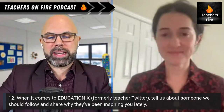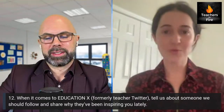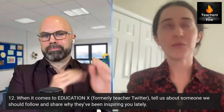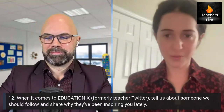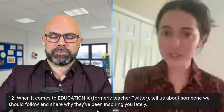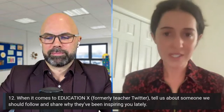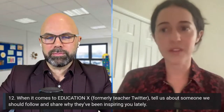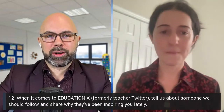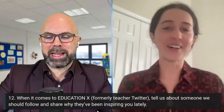When it comes to education X, formerly Twitter — tell us about someone we should follow and why they've been inspiring you. I have to shout out Miss Wendy Turner — she's a teacher from Delaware who won Teacher of the Year. I've been following her for a while, she just wrote a new Edutopia article, and I love her passion for SEL. She's on LinkedIn as well — just an awesome, very passionate educator within that space.